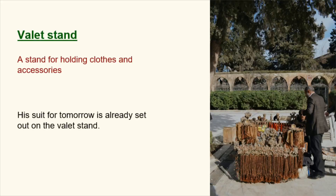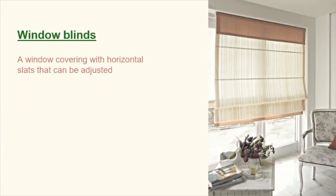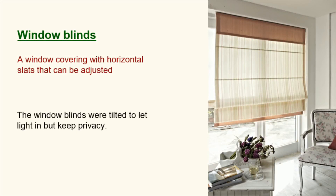Valet stand. A stand for holding clothes and accessories. His suit for tomorrow is already set out on the valet stand. Wall tapestry. A heavy textile hung on the wall as decoration. A large wall tapestry brought color and texture to the room. Window blinds. A window covering with horizontal slats that can be adjusted. The window blinds were tilted to let light in but keep privacy.